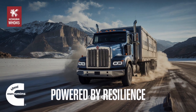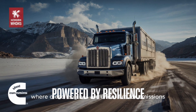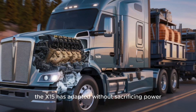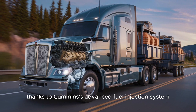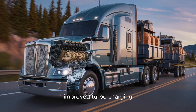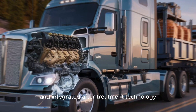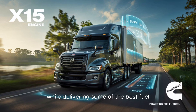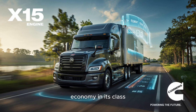Third: efficiency and compliance. In an era where diesel engines are under fire for emissions and fuel costs, the X-15 has adapted without sacrificing power. Thanks to Cummins's advanced fuel injection system, improved turbocharging, and integrated after-treatment technology, the X-15 meets EPA regulations while delivering some of the best fuel economy in its class.